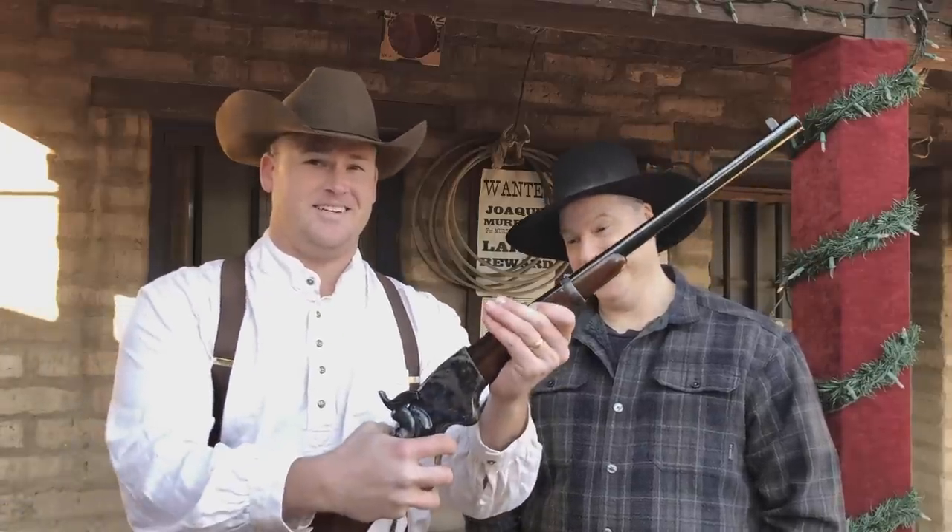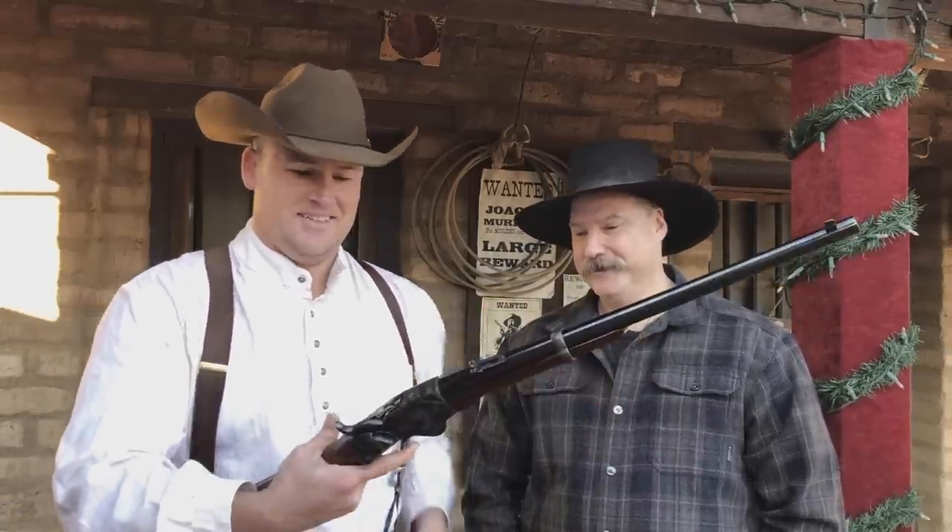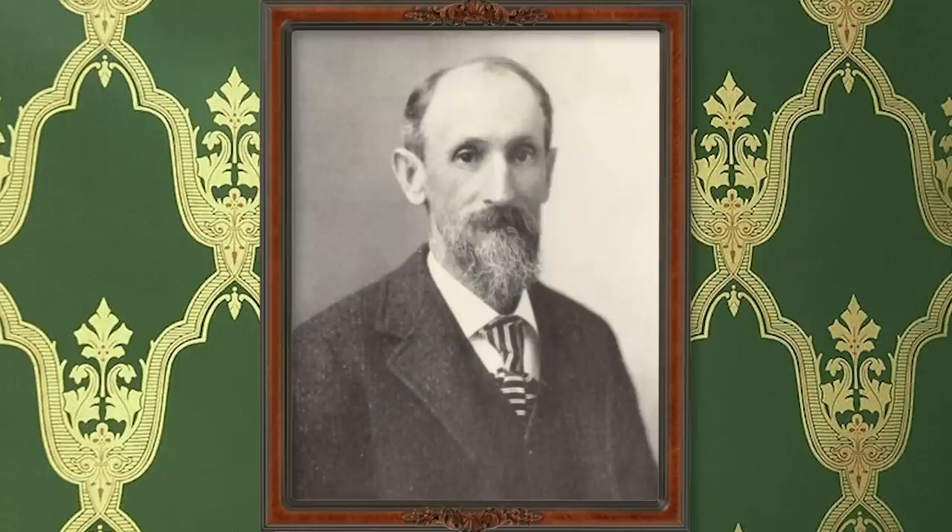Hey there folks, Santee at the Arizona Ghost Riders here. I'm here with Scott Severance from the Slick Six Guns Network and he brought a Spencer rifle. Very nice. On March 6, 1860, a patent was granted to Christopher M. Spencer for his breech-loading repeating rifle design.